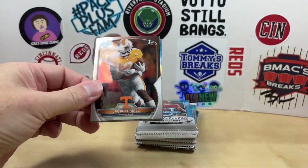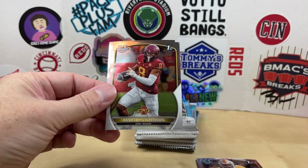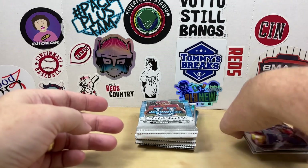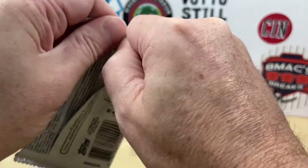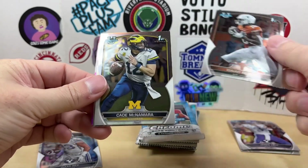Starting off with a Jabari Small, we have a refractor of Isaac Rex, Xavier Hutchinson, and Jaron Hall. There's a lot of curvature to the cards, which is pretty common with the chrome product, so nothing to worry about there. Hopefully we can find CJ Stroud.